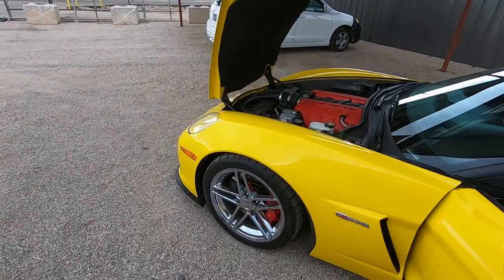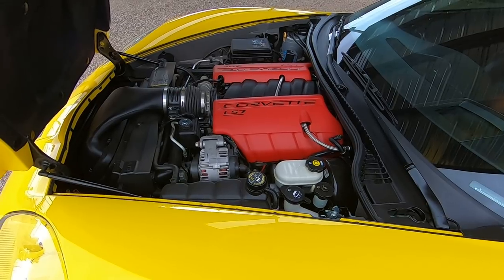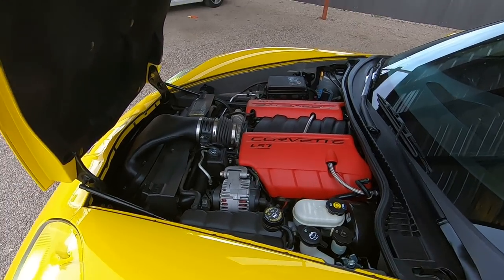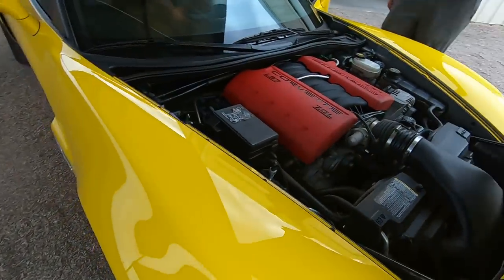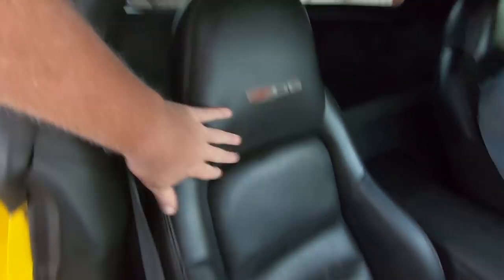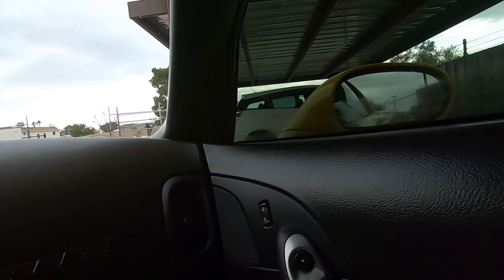Somebody fire this thing up, please — just hop in it and get it running. Let me hop in here — C06 seats. Not that I don't trust you, but I'm going to wear a seatbelt, Jason. Before we go anywhere, let's do the windows.